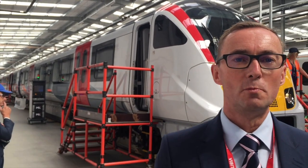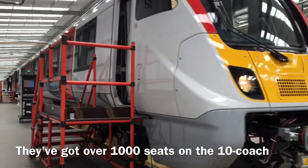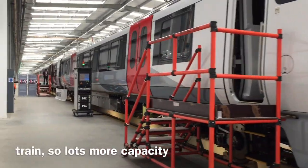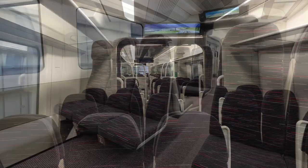The new trains are really going to transform journeys for our customers. They've got over a thousand seats on the Tengcoach train, so lots more capacity, so customers that are standing today on very packed trains will potentially get a seat right from day one.